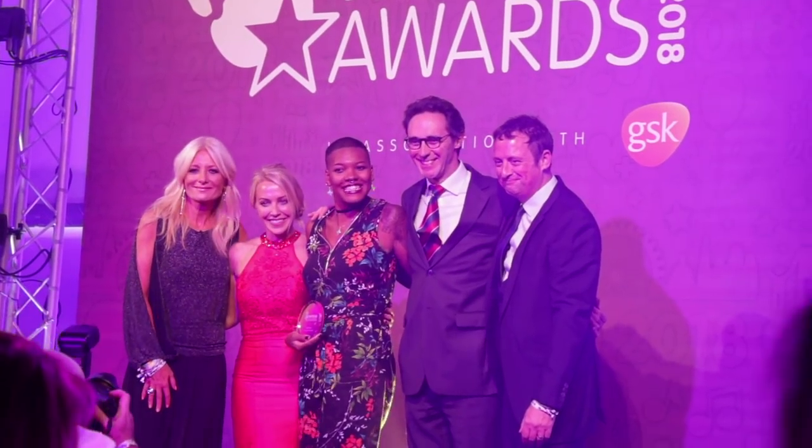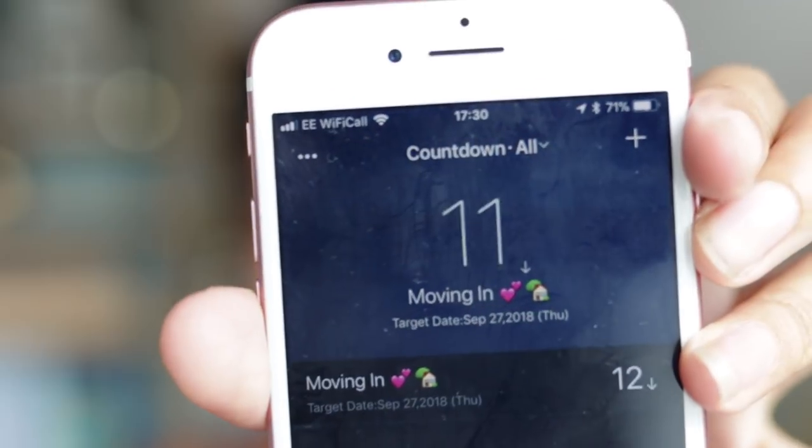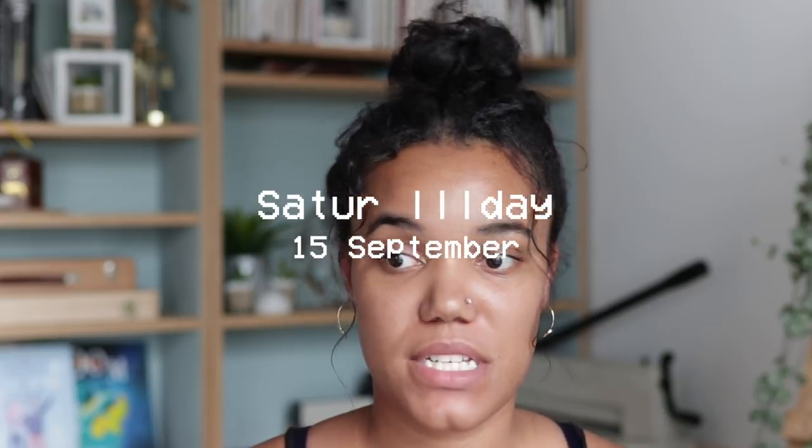We have less than two weeks until we move in. The paperwork still isn't fully finished and we haven't paid the deposit yet, so we can't officially book the move-in date — but we're close. The next few days should see the paperwork come through and the final payment bill sent over. I want to do a whole new vlog about preparing to move — buying things, packing, decluttering — so stay tuned for that.